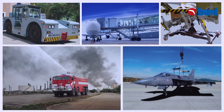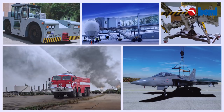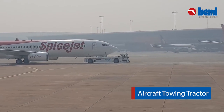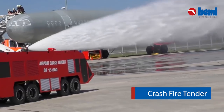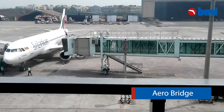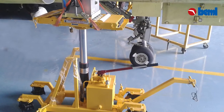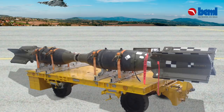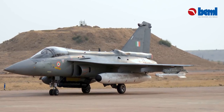BEML has designed, developed, and delivered ground handling and ground support equipment such as aircraft towing tractors, crash fire tenders, aero bridges, and intricate varieties of ground support equipment for the Indian Air Force, Aeronautical Development Agency, and Hindustan Aeronautics Limited.